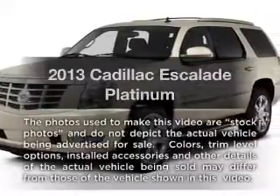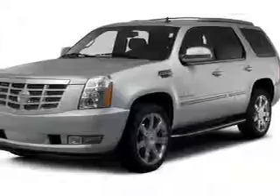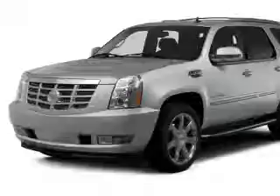Introducing the 2013 Cadillac Escalade. If you're looking for an automobile with great attributes, look no further. With a powerful 8-cylinder engine, the powertrain includes all-wheel drive.